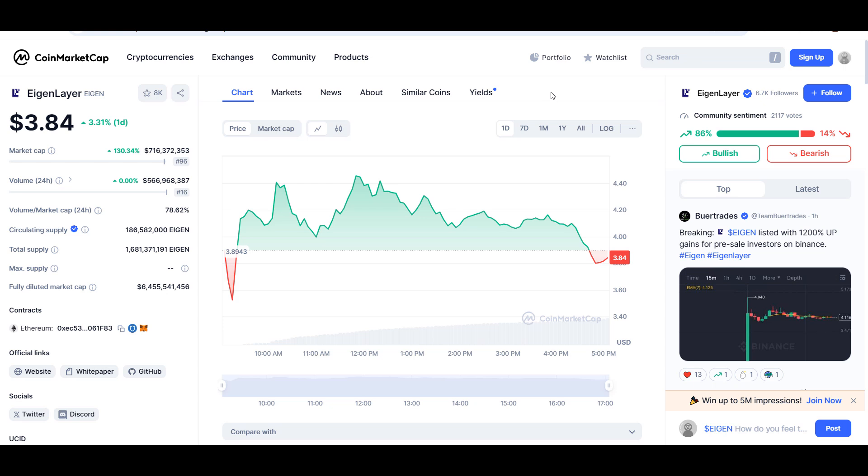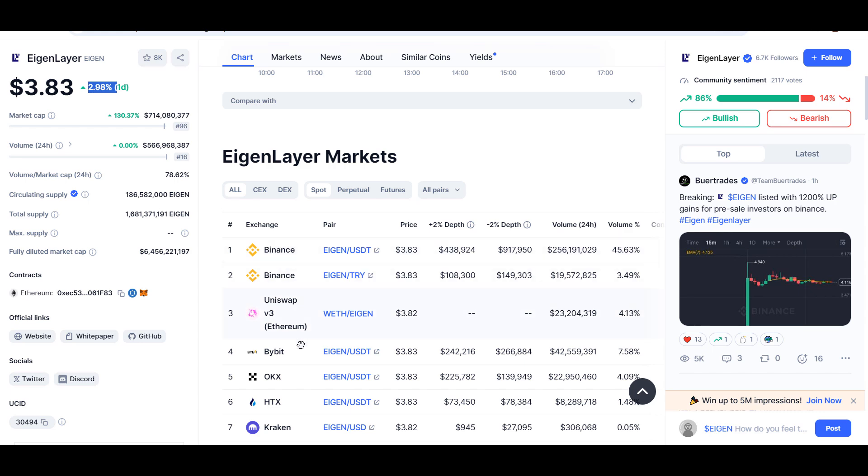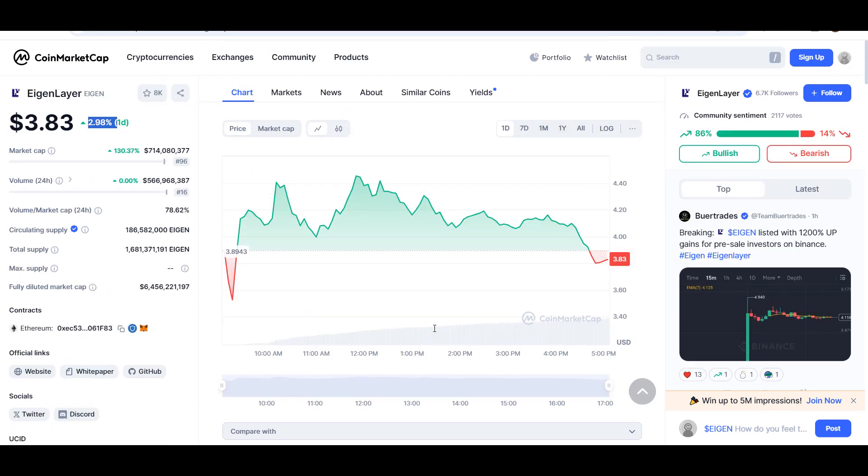Hello guys, my name is Tishan and welcome back to Super Tradeish YouTube channel. In this video I'll give an update about EigenLayer token — the ticker symbol is EIGEN. As you can see, this coin is up around three percent so far, and it's just listed on major exchanges like Binance, OKX, and Bybit today.